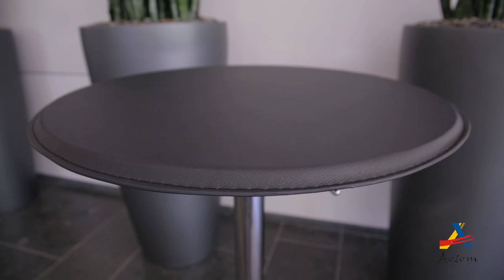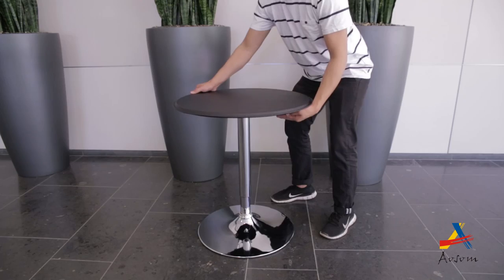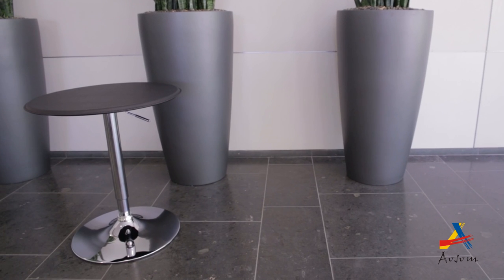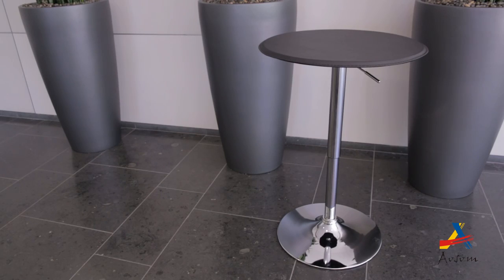The round wooden table top with a PVC vinyl covering gives it a wonderful contrasting look. Equipped with a hydraulic lift mechanism, the table's height may be adjusted to your preference. This table may be used as a dining table for two or as a bar table for a party.